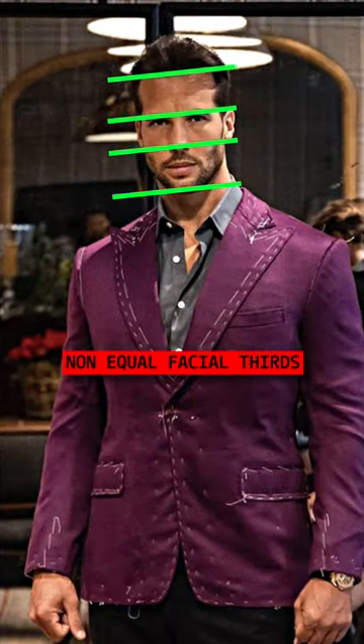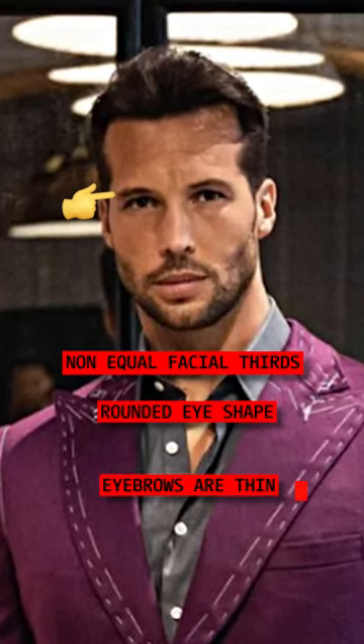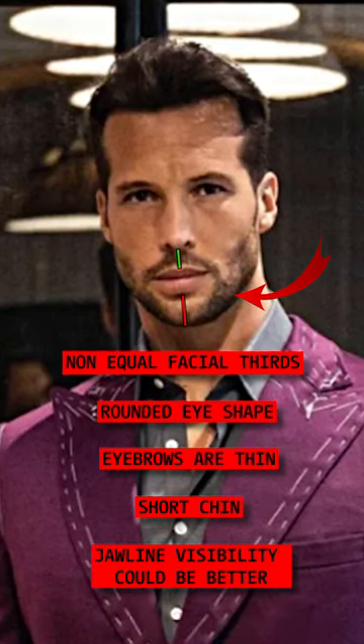Tristan does not have equal facial thirds, because his hairline is quite high. His eye shape is a bit rounded, and the eyebrows can be slightly thicker. His chin is short and his jawline visibility could be better.